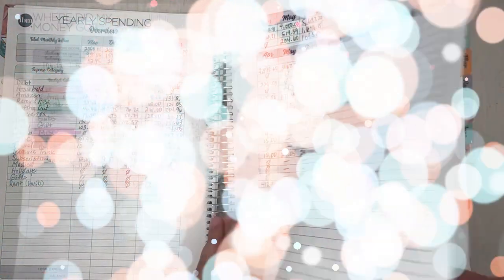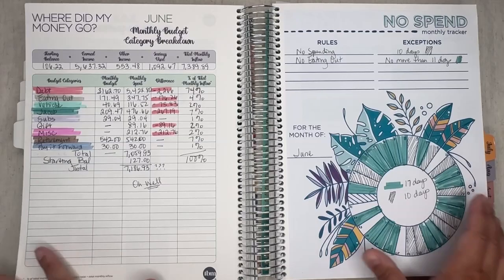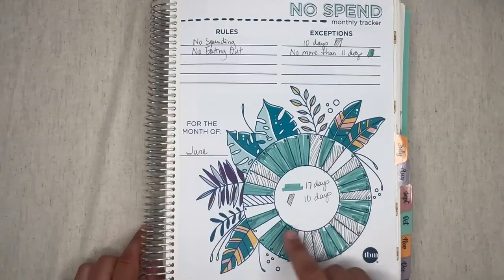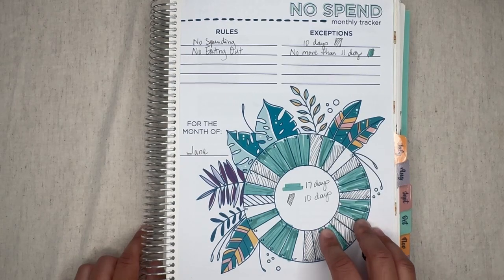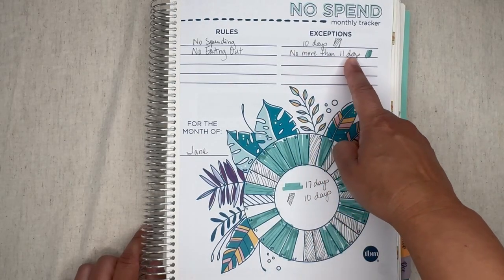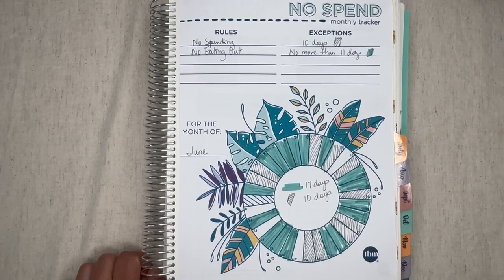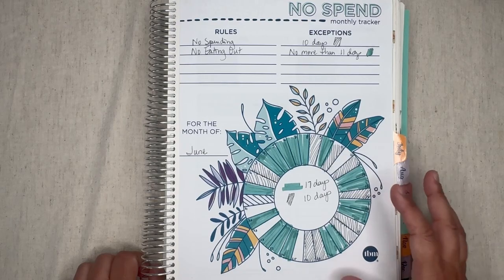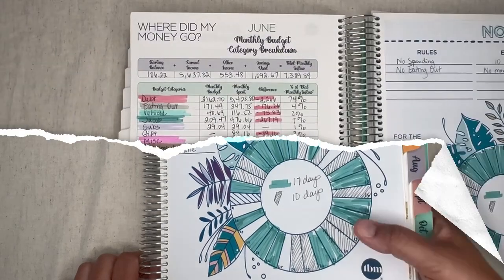The next thing I like to do when closing the budget is go over the no-spend and the monthly budget category breakdown. For the month of June: I'm happy but not too happy. I do have no-spend for 10 days, which I did. However, I have more than 11 days of eating out — I'm okay because I did have more money, which tends to encourage me to eat out more. Overall I'm okay because I put 73% toward debt.